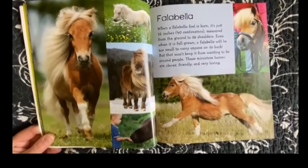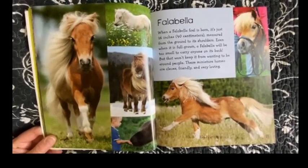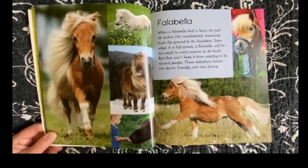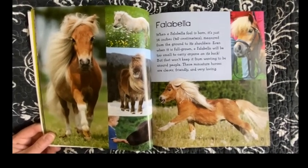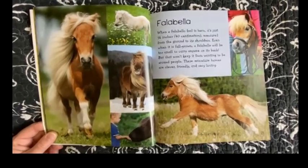Falabella. When a Falabella foal is born, it's just 16 inches measured from the ground to its shoulders. Even when it is full grown, a Falabella will be too small to carry anyone on its back. But that won't keep it from wanting to be around people. These miniature horses are clever, friendly, and very loving.